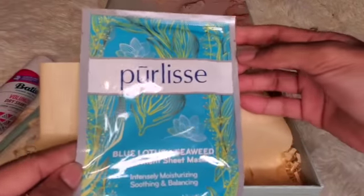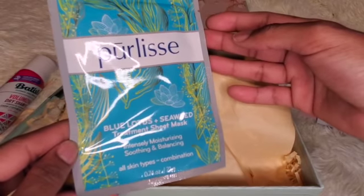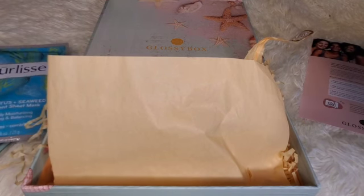Next is the Blue Lotus Pearl Lace Seaweed Treatment Sheet Mask — and it's just one. That's $6 and it's the full size.